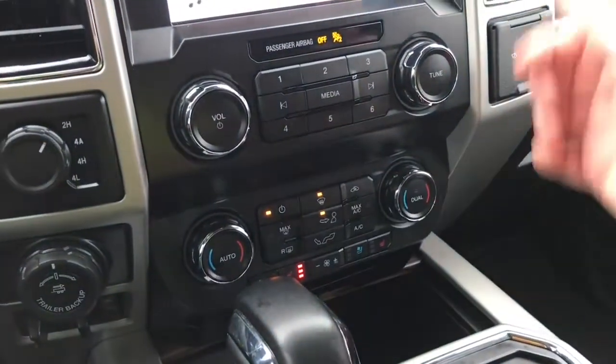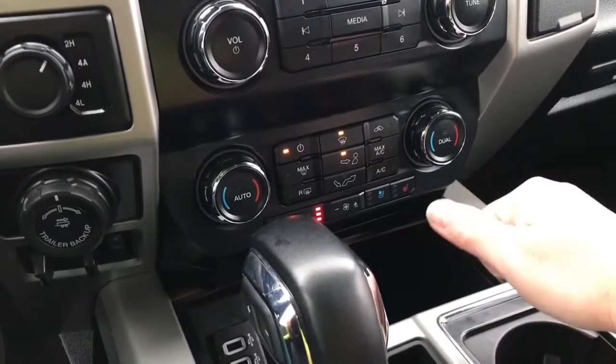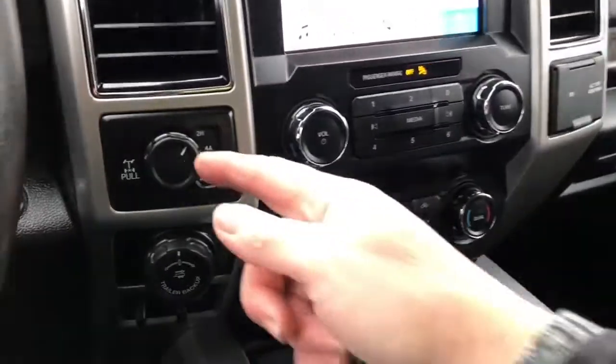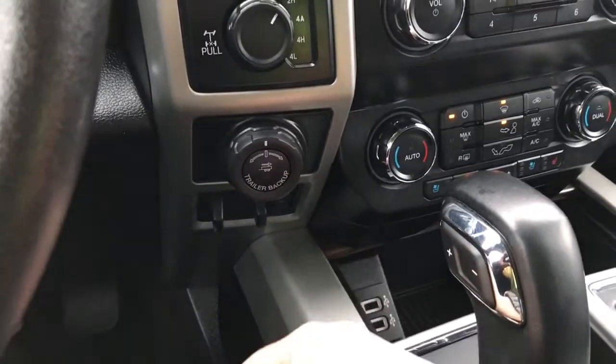Down below there's a dual climate control so you can control it on the screen or down here. You also have heated and cooled seats — really appreciating that today — as well as AC, max AC, front and rear defrost. Off to the side: 4x4 locking differential, pro trailer backup and integrated trailer brake controller.